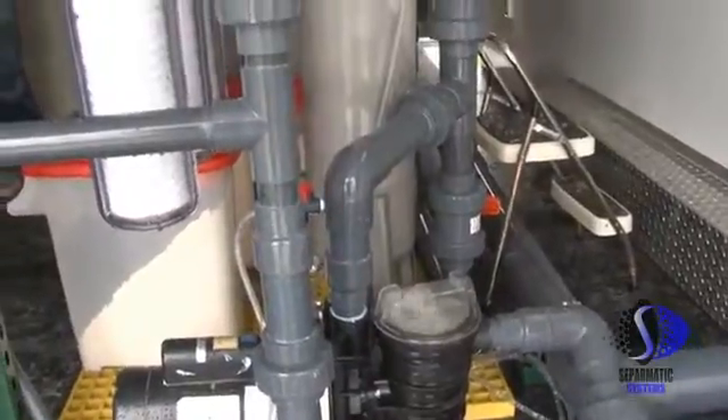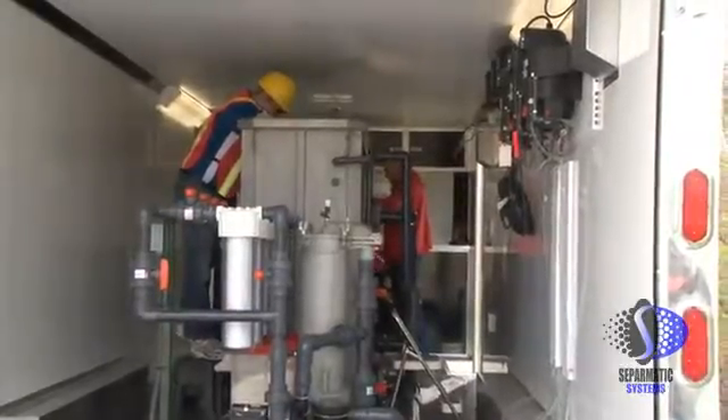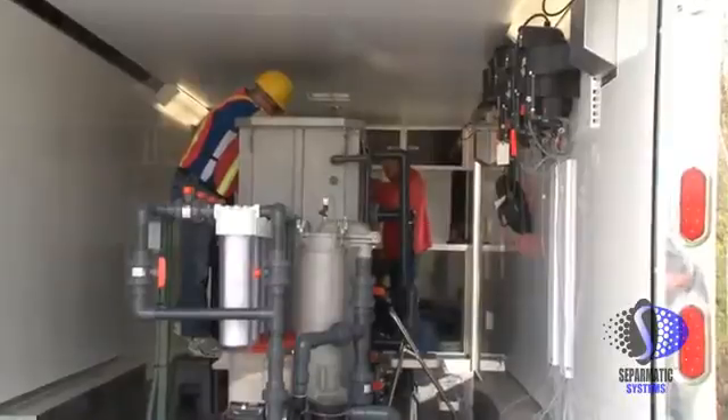In the first stage, we have a pre-filter to take out the larger particles by trapping them in a large filter bay.